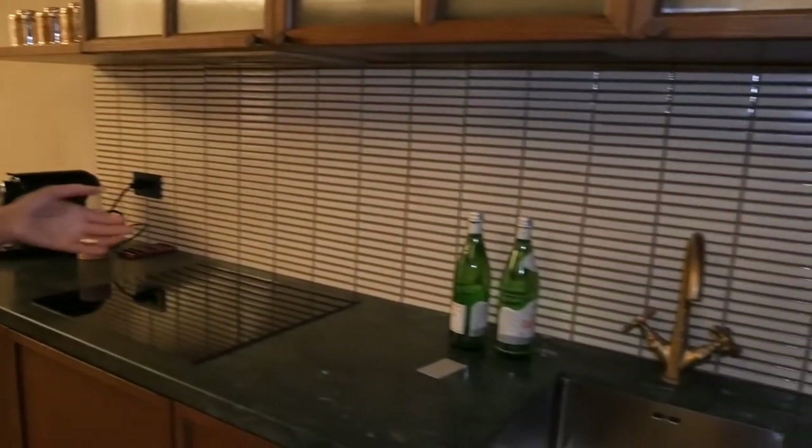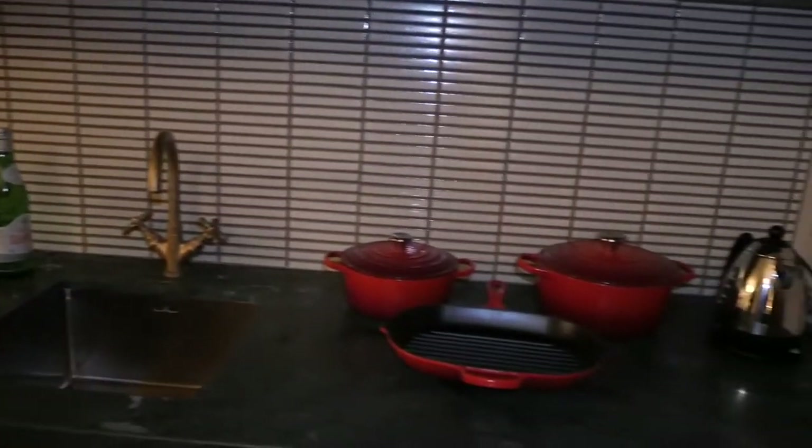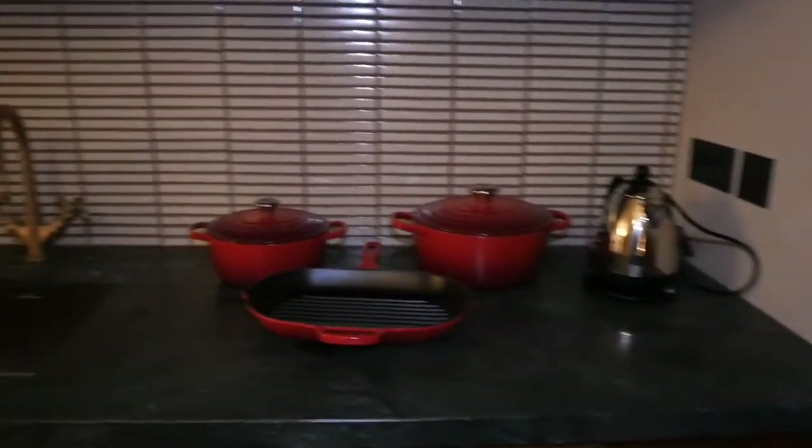I'm actually going to be so sad on Sunday when I leave. There's everything in this room — there's like a kitchenette, dining area, living area — you know, everything that you can want. I feel already at home.